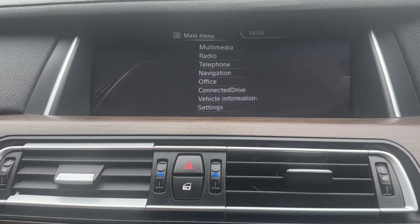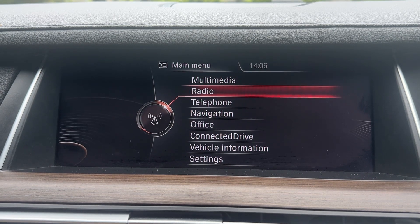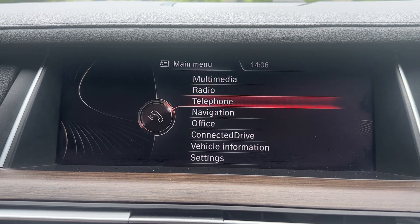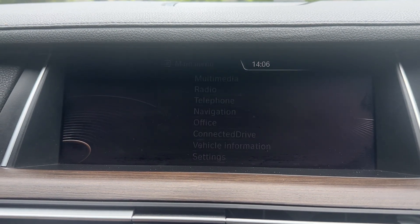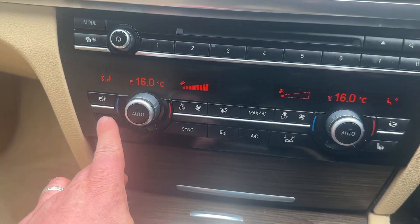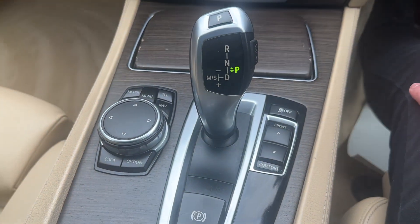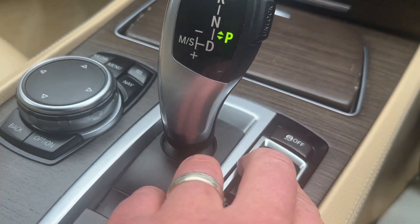Going up to the infotainment system, we have navigation, radio, DAB, Bluetooth, audio and phone connectivity, and multimedia — so Bluetooth external devices, CDs, and so forth. There are heated seats on both sides. We also have dual climate control, and an automatic gearbox with sport and comfort modes.